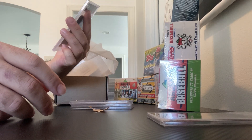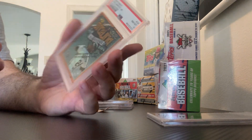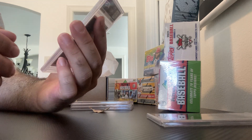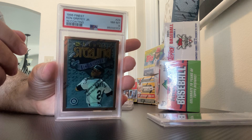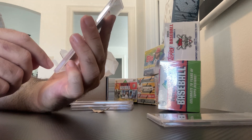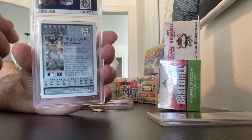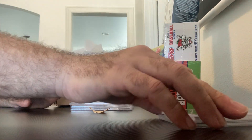Next up, we have Ken Griffey Jr. — 1996 Finest with coating — and it got an eight. I've heard the coating is a little bit tougher to get a ten on. There is a little bit of centering top to bottom; he was a little off. Back looks great. Nice card of Ken Griffey Jr.